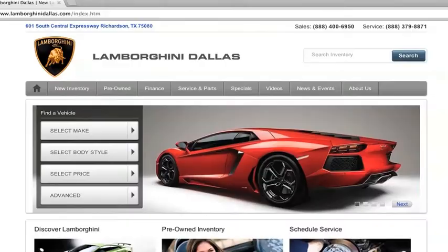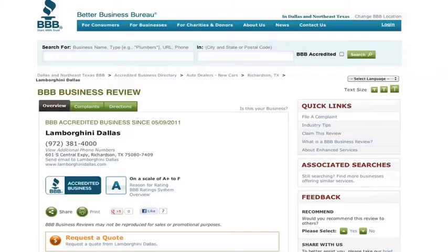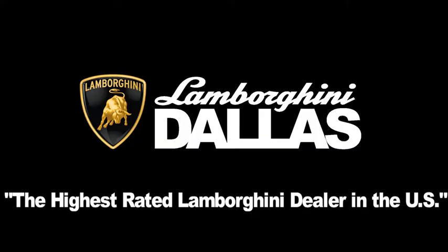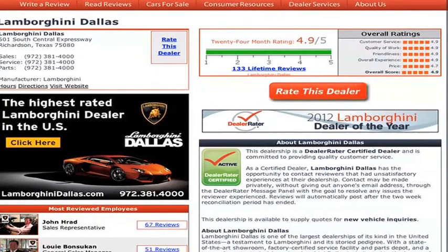For more information on this vehicle, please visit us online at LamborghiniDallas.com, or to speak with one of our sales representatives, call us at 972-381-4000. We have an A rating with the Better Business Bureau, and our customers have made Lamborghini Dallas the highest rated Lamborghini dealer in the U.S. Make sure to check out what our customers across the country are sharing on dealerraider.com.